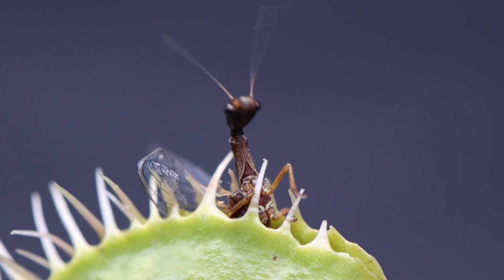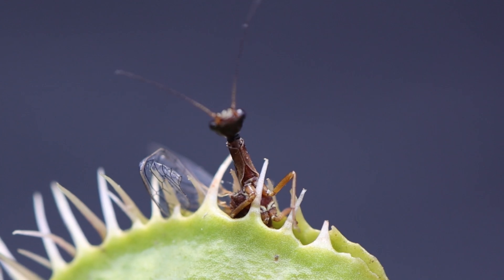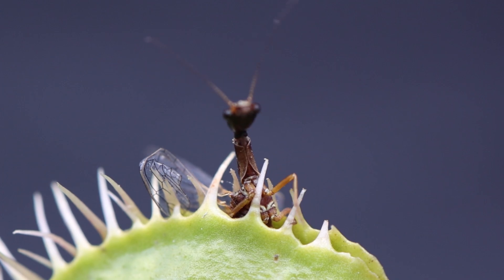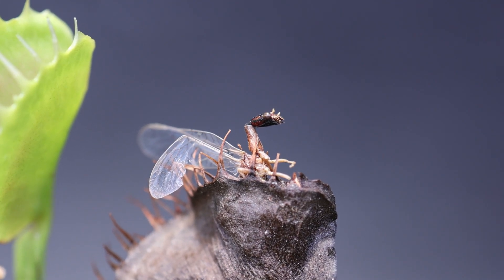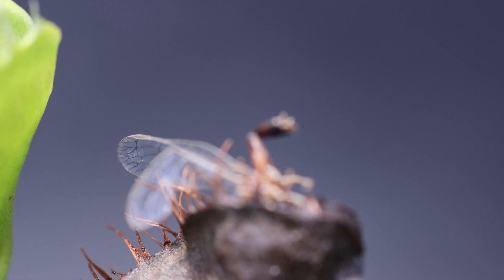This particular trap has made a fatal mistake, however. If the insect is sticking out and the trap can't seal entirely, this will likely result in that trap dying. If not sealed correctly, oxygen and other outside factors can enter the trap while it's trying to digest, which oftentimes introduces bacteria that causes rot. It does not kill the plant, but will typically kill that particular trap.